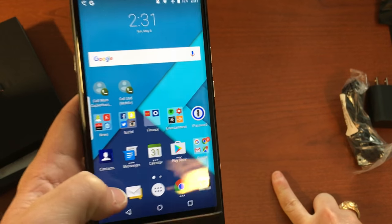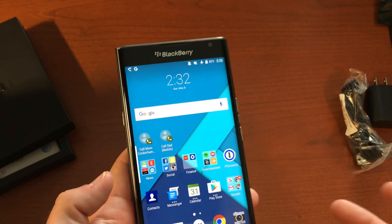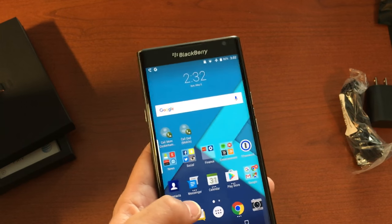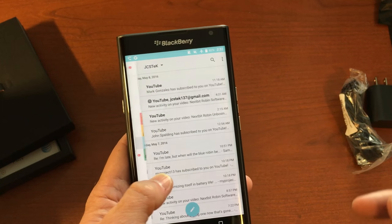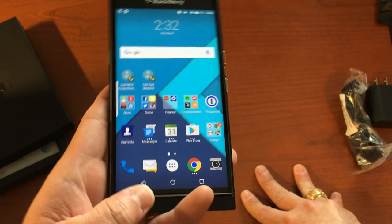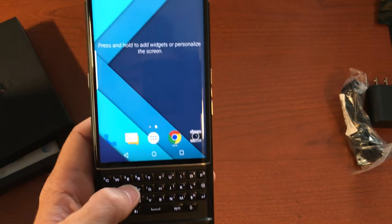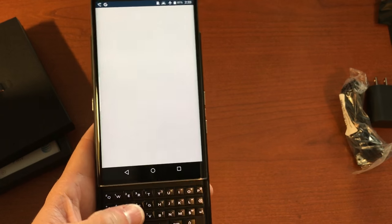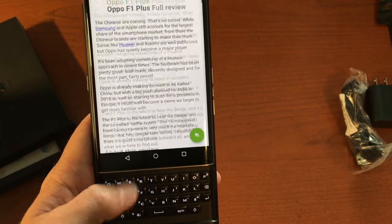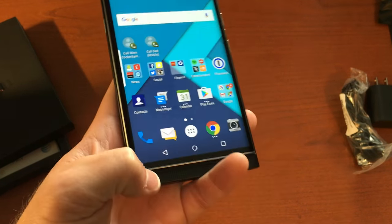One thing I'm really excited about that they brought over from BlackBerry software is BlackBerry Hub. It's an app that puts all your stuff in one place — emails, text messages, phone logs — and they've even built in Facebook, Twitter, and Instagram. You can just swipe over and see all your accounts. Another cool thing about the hardware keyboard: you can swipe your finger across it and it scrolls. You can do the same in apps — I loaded up Android Central and scrolled right through it using just the keyboard. Really cool feature.